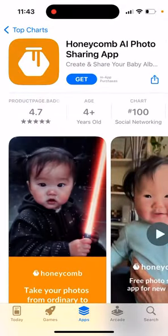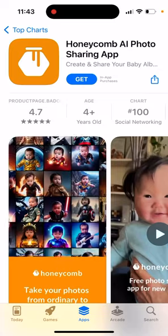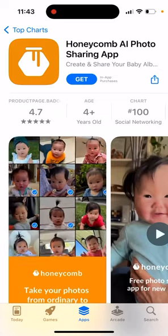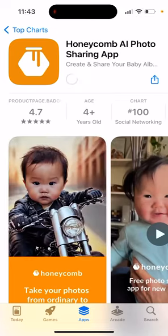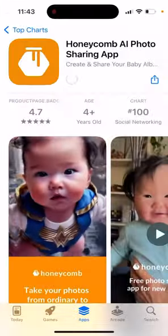Here is this app which kind of climbs to the top 100 apps in social networking — Honeycomb AI photo sharing app. Let's just double click to install it.